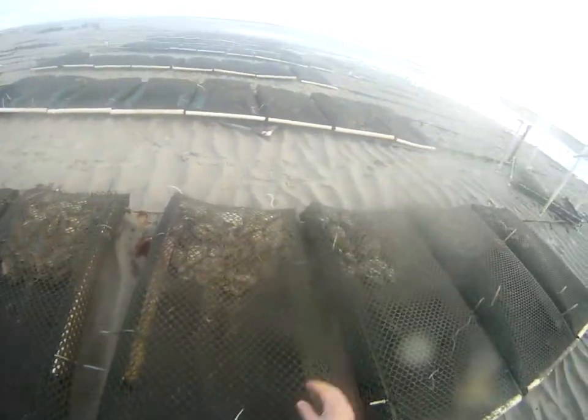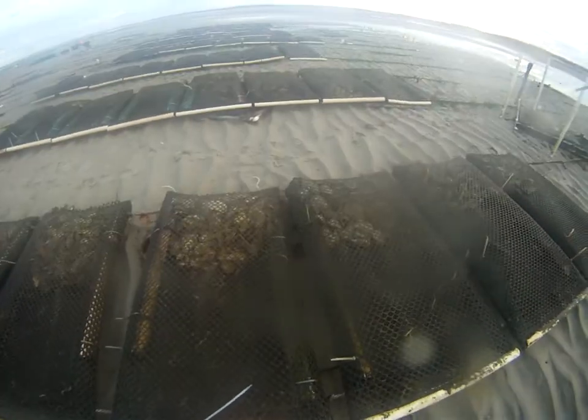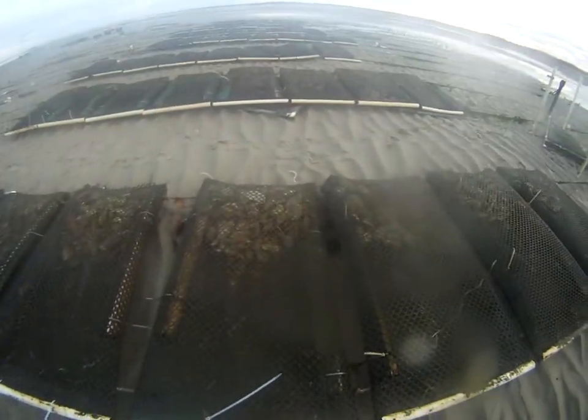One thing we really emphasize is mesh size. The bigger the mesh size, the more water it allows to come through, and the more water that comes through means more nutrients that an oyster can take in. So you need to have the proper sizing depending on the oyster.